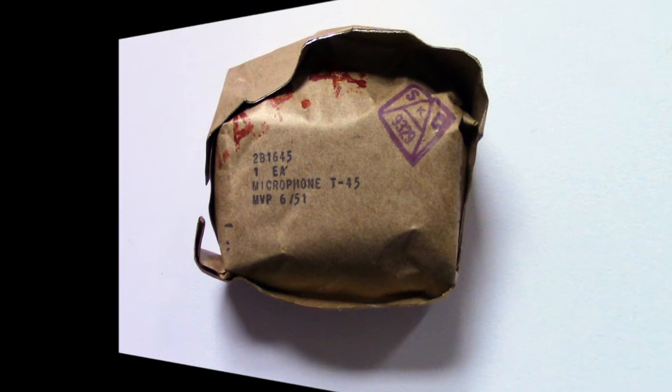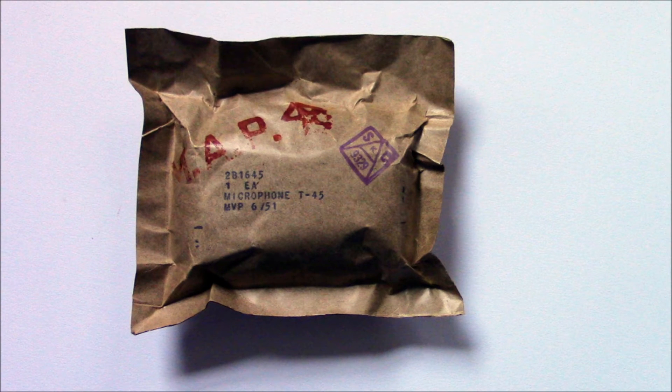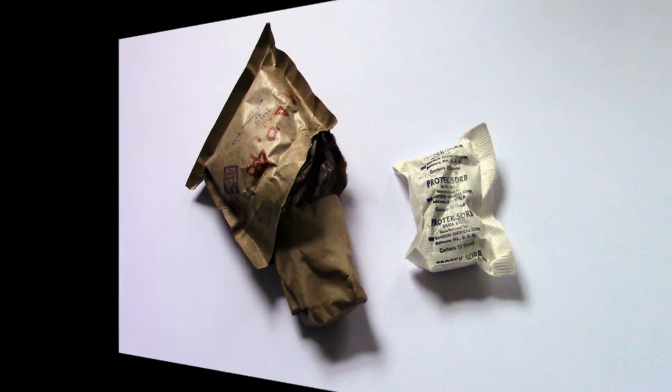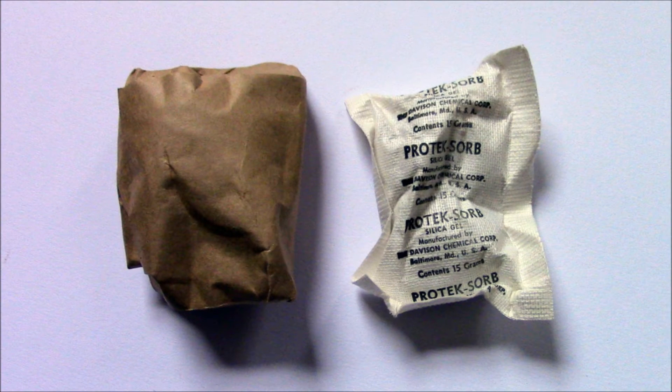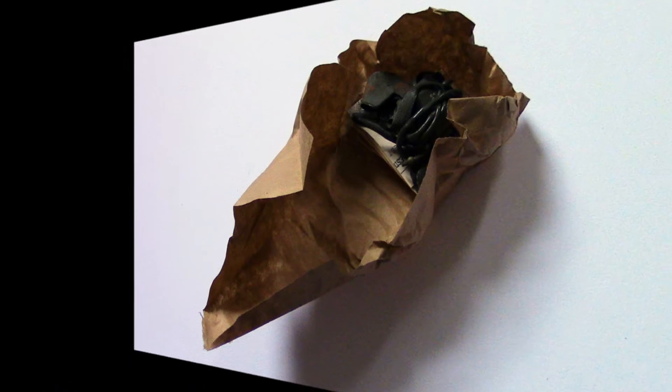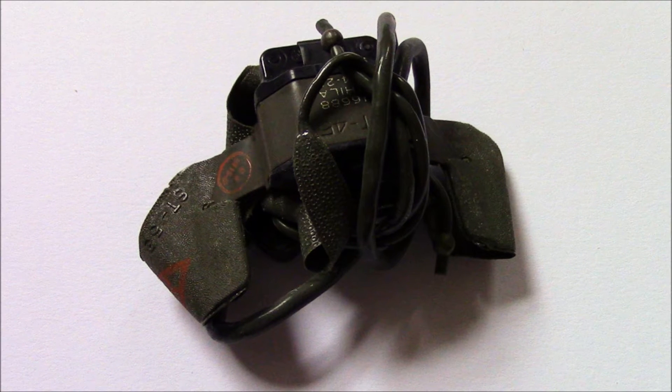On cutting open the box I was surprised to find the mic sealed in a foil-lined envelope. I was even more surprised when I opened the package to find an accompanying bag of silica gel. I had somehow imagined that silica gel was a much more modern invention, but apparently it has been around since 1913 and was in regular use by the American military during World War II. The mic was neatly wrapped and comes with its own classified instructions.